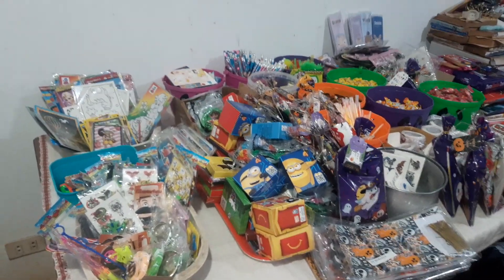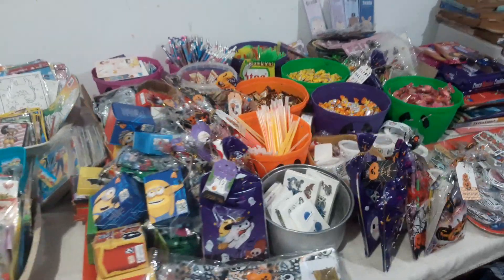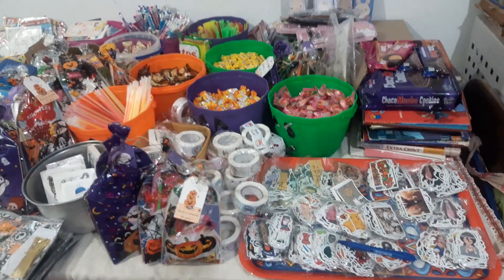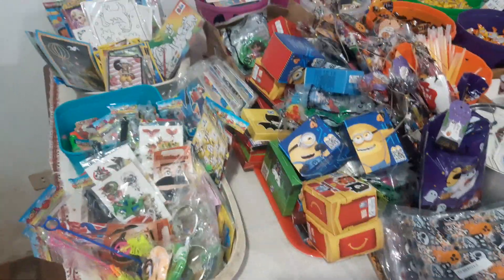Hello everyone, this is Phyllis. I'm here right now going to create my Halloween treat bags for 2024. This is my whole table and I'm just going to go through what I'll be giving out this Halloween.